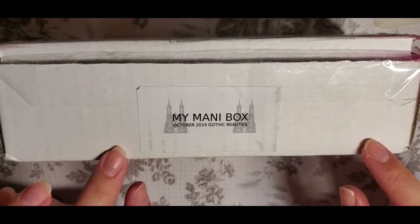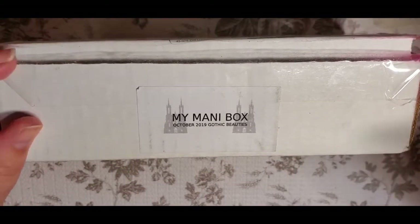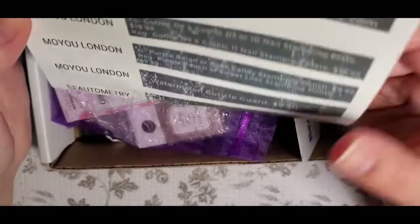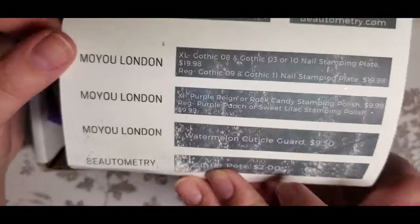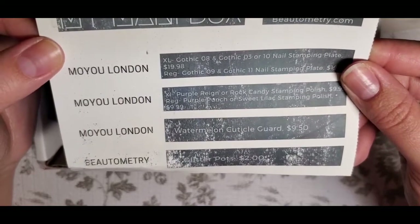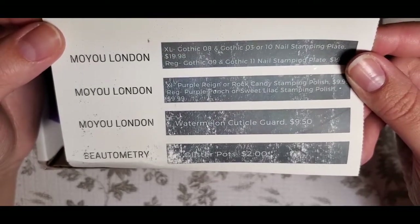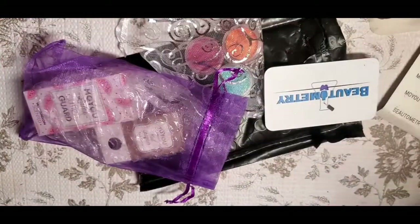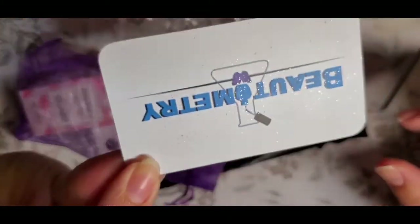We're going to get straight into the box. The theme for October 2019 is Gothic Beauties. Pulling out the card first — it shares all the different items included. There was a code on the top for me. Everything in this box is very glittery.